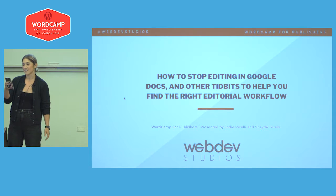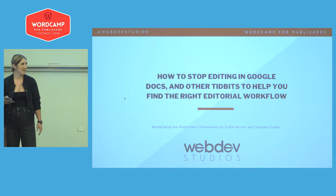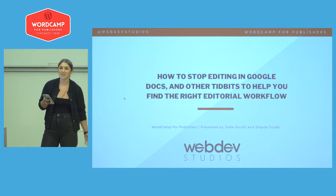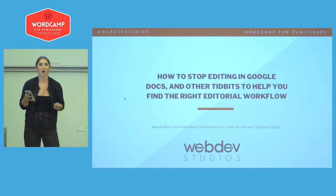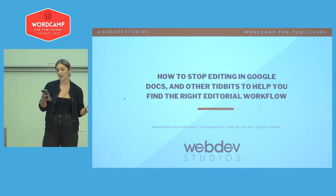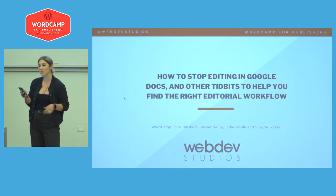The title of our talk is 'How to Stop Editing in Google Docs and Other Tidbits to Help You Find the Right Editorial Workflow.' Our goal is that you walk away inspired by the possibilities of being able to perform your editorial workflow through the WordPress dashboard through custom development.